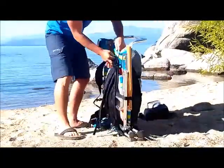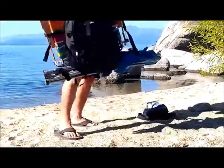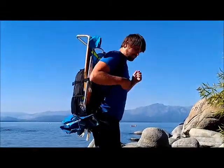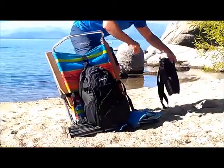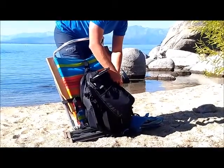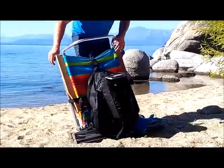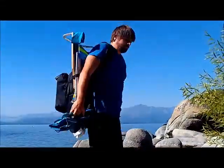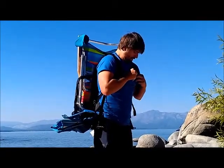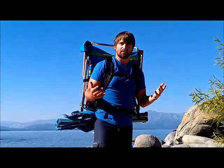The nice thing here is you have the padding between the actual chair and your back. You can also go ahead and throw the cooler on it as well, so we get an idea of what it all looks like together — just by the three squeeze buckles. Very simple. Go ahead and put it on, tighten up all the straps, and we've got our hands free here to carry anything else that we need to.